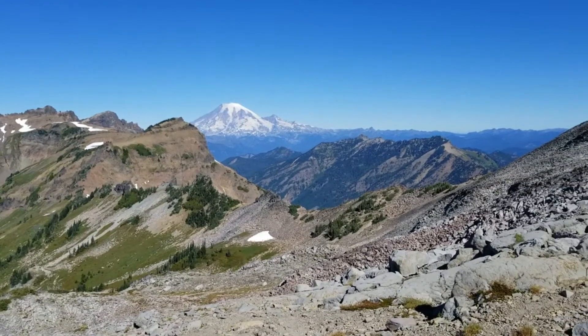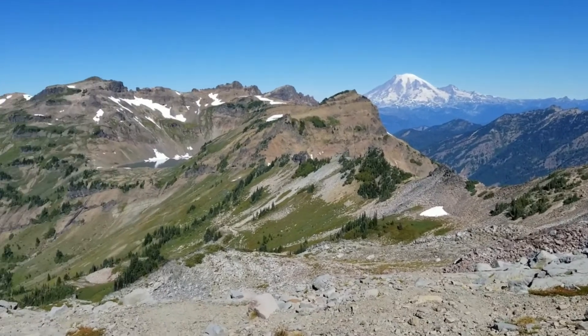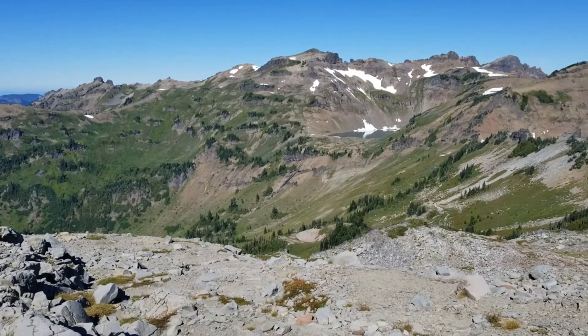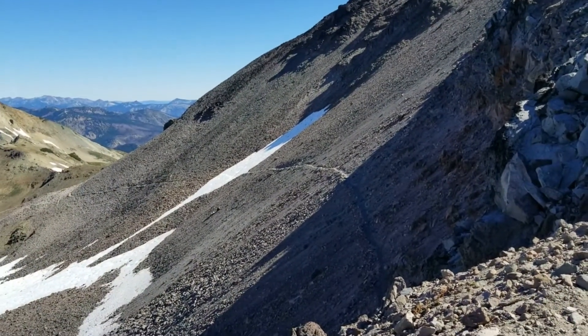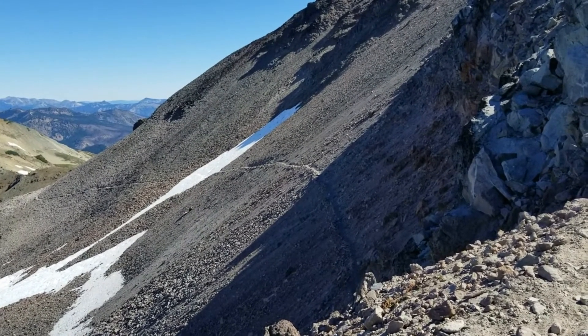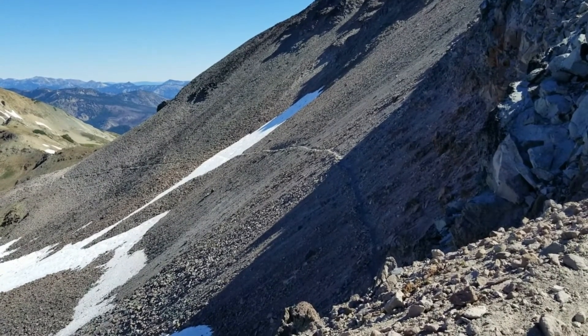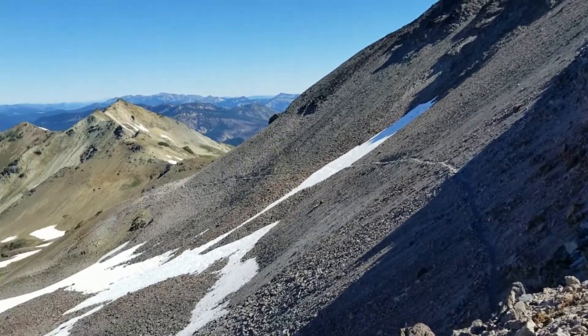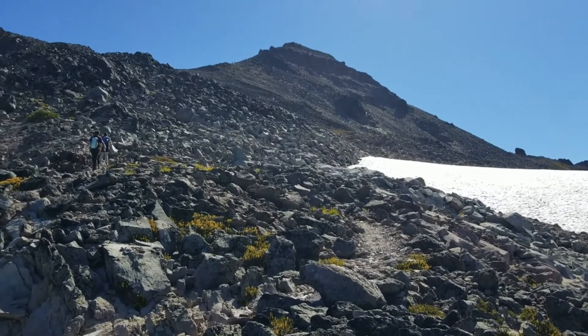Rainier is visible from here, and then there's Goat Lake. There's a formation from where you can get a good look at Goat Lake from here. The horse-mounted people took the trail down there to White Pass — I really don't know how the horses managed it. That's a tough one. We're going to go this way to the summit.